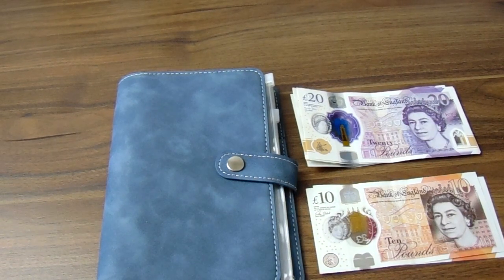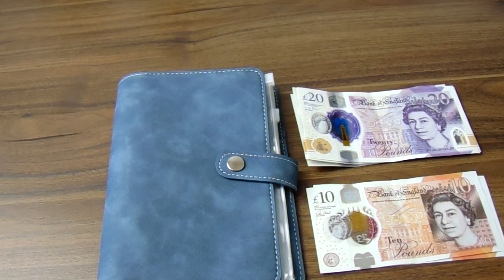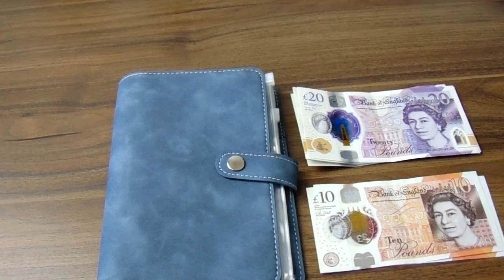Hello everybody, my name is Nicola and welcome back to my channel. This is the Fuga Cottage where we talk all things money to help you on your financial journey. Today's video is another cash envelope stuffing video for you — in fact, it's the last one of January. Don't forget to like and subscribe and let's get started.